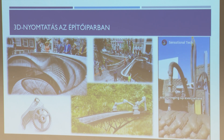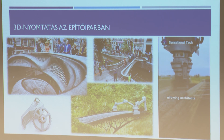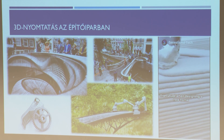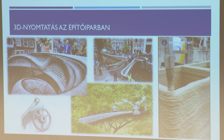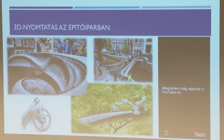Hidak is készülnek 3D nyomtatással – fémből. A felső híd Hollandiában található, a világ első 3D nyomtatással készült hídja, hegesztő robotok készítették. A robotok két oldalról egymással szemben haladtak, és mikor összeértek, ott volt a kész híd. Ha a hadiiparra gondolunk: a frontvonalon négy ilyen robotot felállítanak este, másnap reggelre a robotok átérnek és ott van a híd.